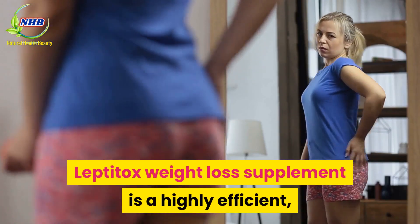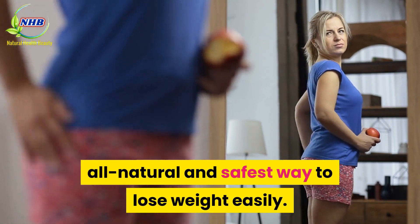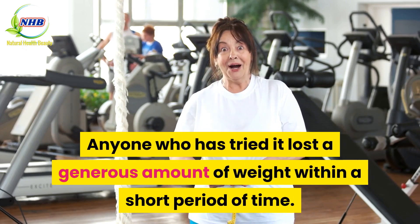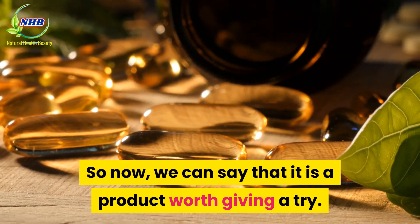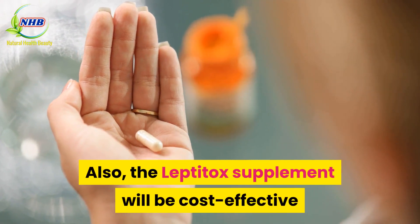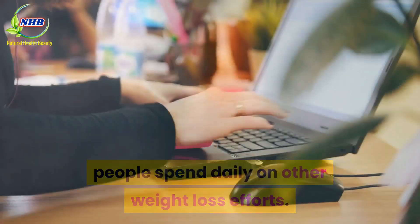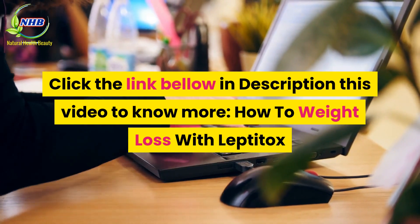Conclusion: Leptotox weight loss supplement is a highly efficient, all-natural, and safest way to lose weight easily. Anyone who has tried it lost a generous amount of weight within a short period of time. So now we can say that it is a product worth giving a try. The Leptotox supplement will also be cost-effective, as it is way cheaper compared to the amount of money people spend daily on other weight loss efforts. Click the link below in the description of this video to learn more about how to lose weight with Leptotox.